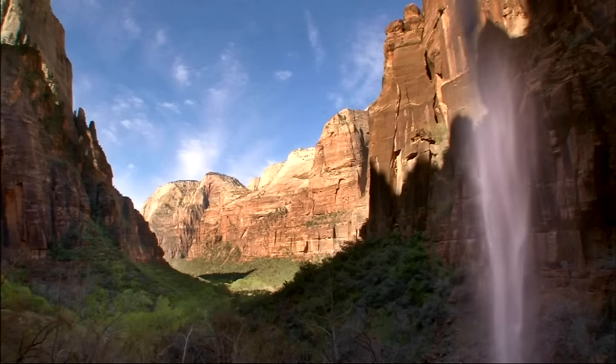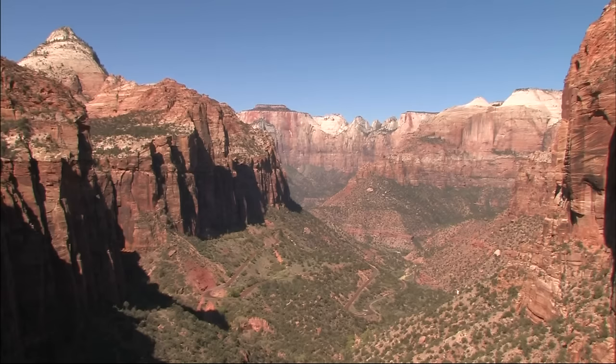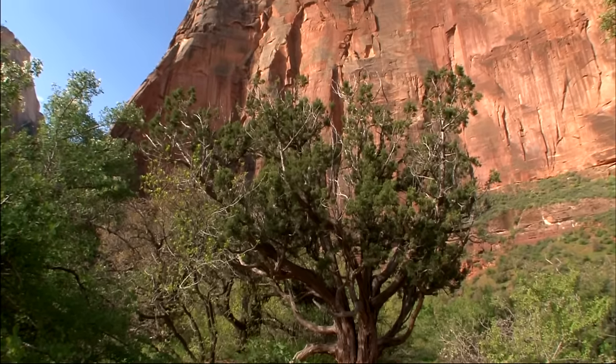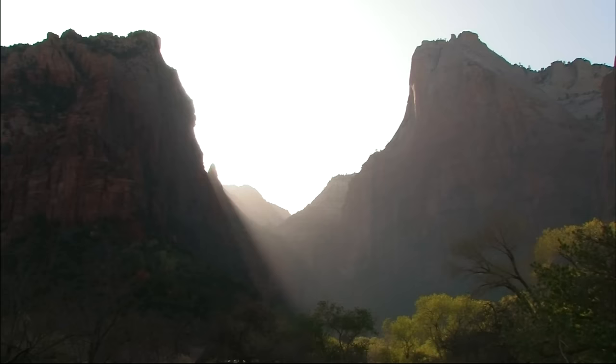Unlike Bryce and the Grand Canyon, where you're looking down from above, in Zion the roads are down in the bottom of the canyon. Everywhere, sheer, rocky ramparts soar upward to the sky. In places, the canyon walls tower 3,000 feet overhead.